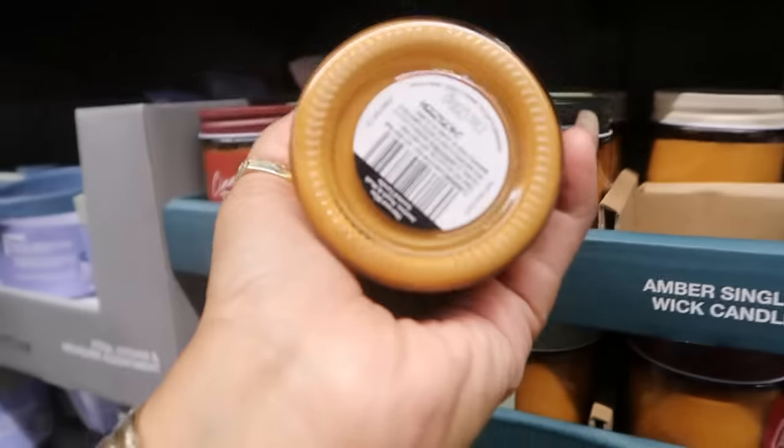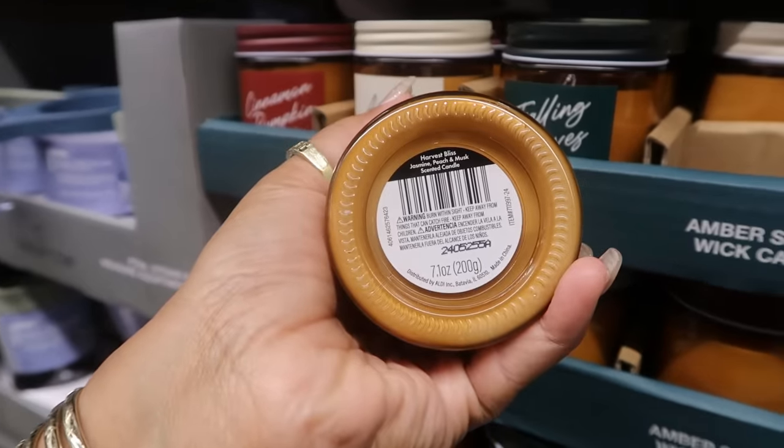So that's just four candles. Harvest Bliss is jasmine, peach, and musk — I want to smell that, it has peach in it. Falling Leaves was patchouli, leather, and cedarwood. Amber Whispers is grapefruit, geranium, and vetiver. And Cinnamon Pumpkin is caramel, clove, and vanilla. It's actually pretty nice — you get a lot of the jasmine though. I smell the peach, I do smell the peach, but you get more jasmine. But these are nice for $3.50.